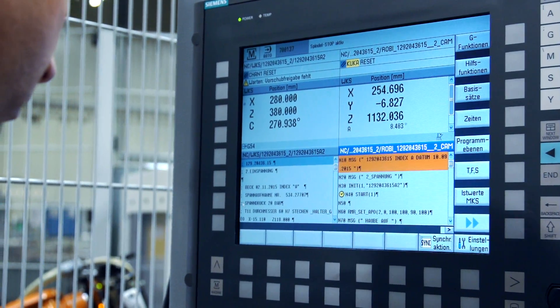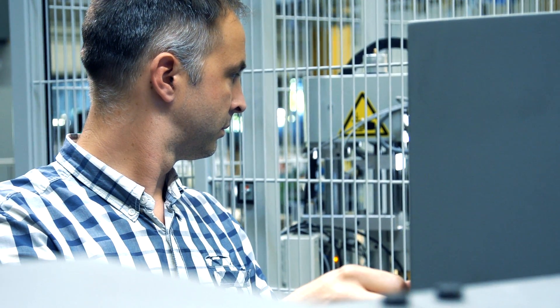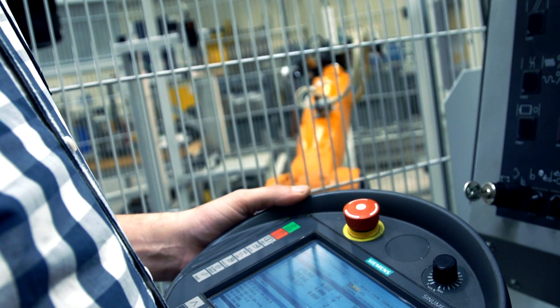RunMyRobot delivers a big advantage in that we are relieved from monotonous tasks and need only work on the machine to place or pick off parts. We operate the robot and the lathe via the standard Sinumerik interface. The system and the known interface make the deployment of staff more flexible and reduce the training period for new employees.